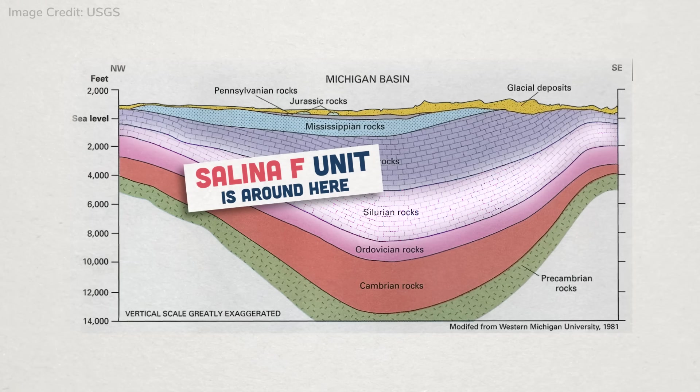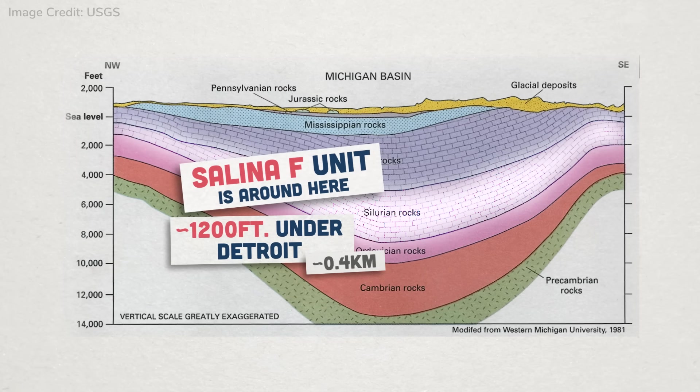Now, 400-some-odd million years ago is a very long time ago, so these salt layers are long since buried. In Detroit, they're mining a specific layer called the Salina F unit, and it's almost 1,200 feet underground, or about a quarter mile. As an aside, something I find deeply fascinating: in the Detroit salt mine, they found little bits of fluid in the salt, and scientists think those fluids are trapped seawater from more than 400 million years ago. Based on studies of that liquid, they think the local oceans back then had less sodium and more calcium.